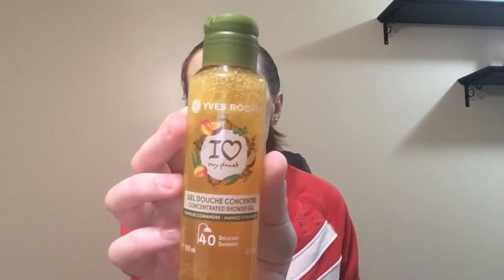Then I have something from Yves Rocher — it's a shower gel in mango. This is supposed to be a travel size bottle, but it's pretty big. I'm very impressed. I have to smell this — that smells amazing. It's very fruity and I think this is perfect for summertime. I'm definitely loving this scent and very happy with that.